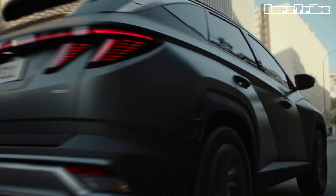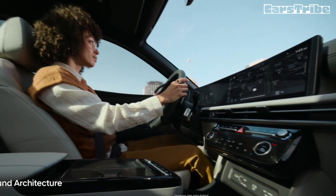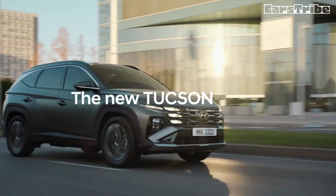The price of the 2025 Hyundai Tucson is expected to start around $29,000 and go up to $38,000, depending on the trim and options.